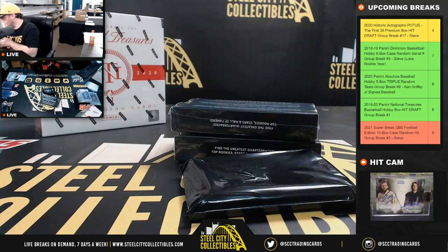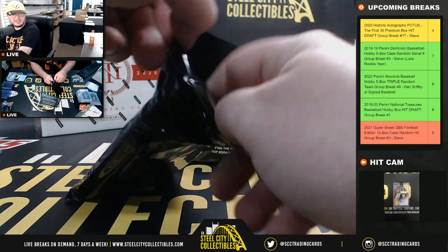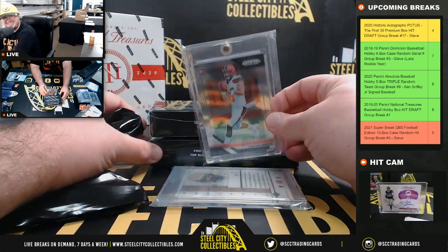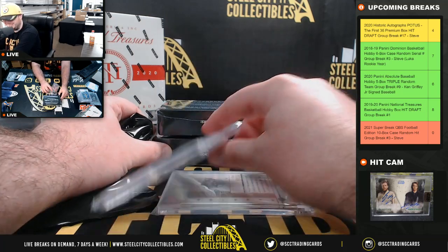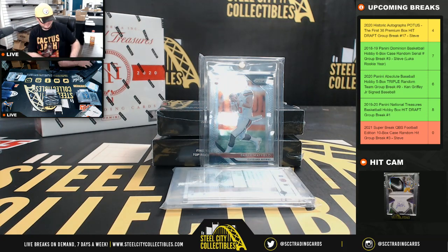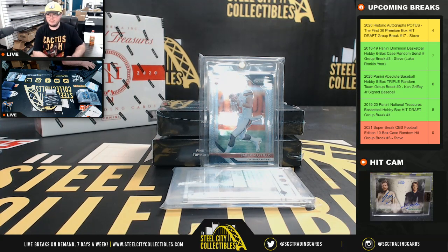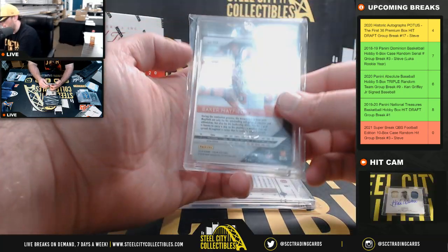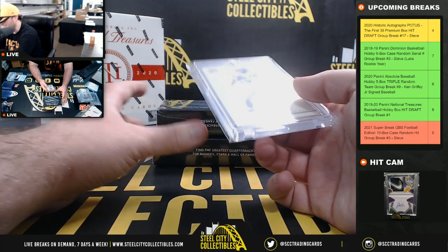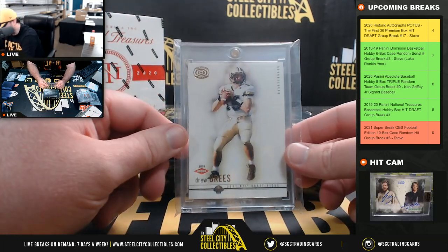I did see this morning the Eagles are listening to offers on Wentz, but they don't plan to move him — and I thought that was the dumbest thing I've ever seen. Here we have a Baker Mayfield Prism rookie. How can you take offers but with no intentions of shipping the guy out? Nice card here — a Donruss Drew Brees rookie.